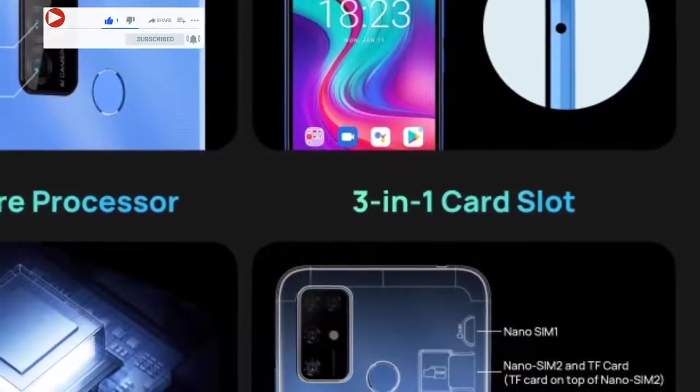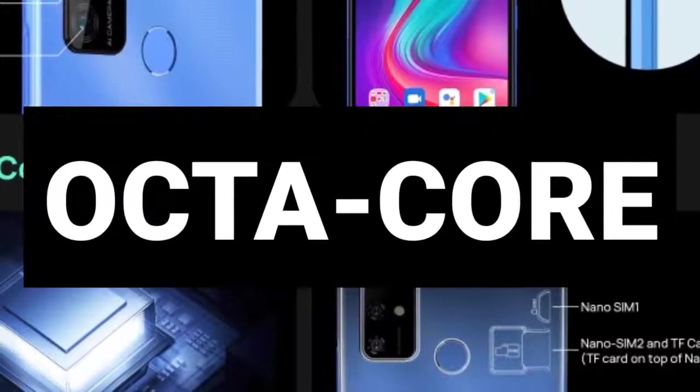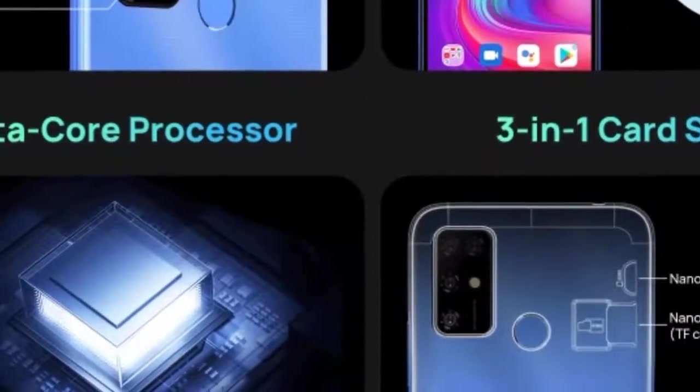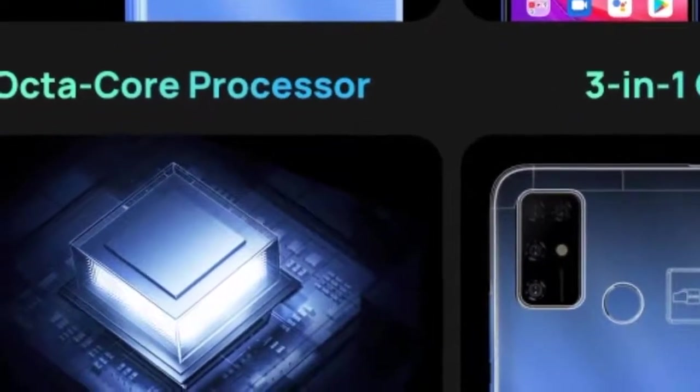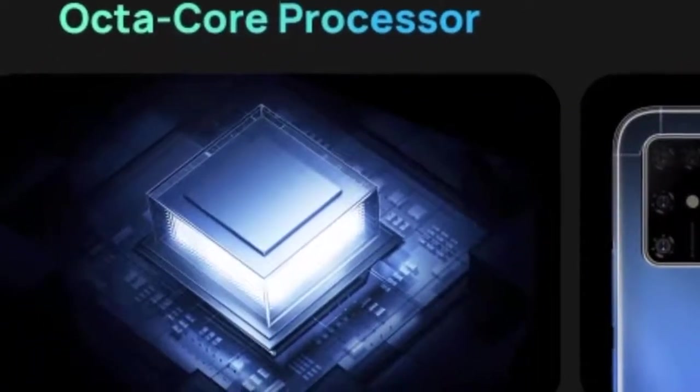Moving on to battery life, the phone has a 5400mAh battery with a 10-watt charger. The SOC of the device wasn't officially mentioned, but according to the leaks it is said to be a quad-core SOC clocked at 1.6GHz, built on a 28nm process node — which is actually a fairly large SOC by modern standards.